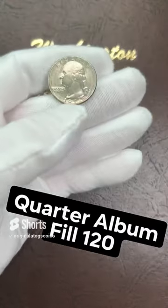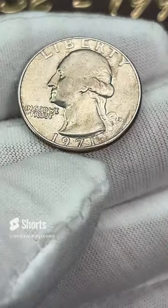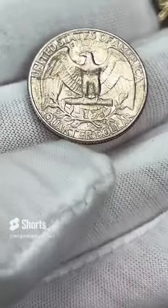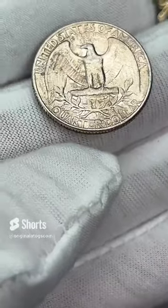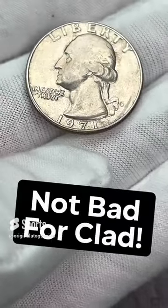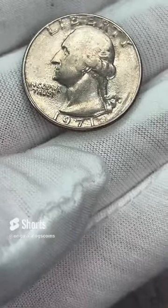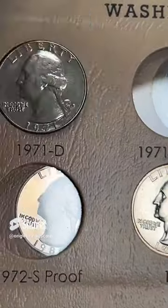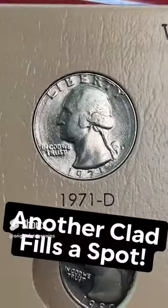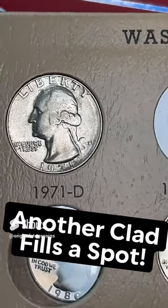Let's put another quarter in our quarter album. Today we have probably a half-circulated 1971 out of Denver. I have had some hard time finding nice 70s quarters and this is one of the nicer ones I have found for 71s. I'm going to plug it in for now, but it will definitely need an upgrade at some point. Pop that in and there is another spot filled — not the greatest, but still pretty good for a 71 out of Denver.